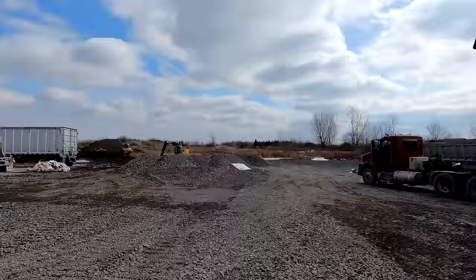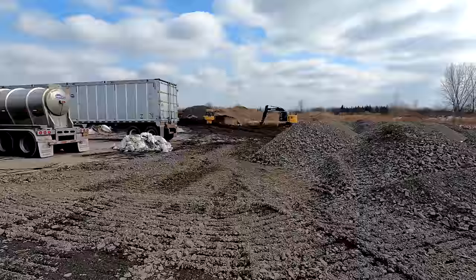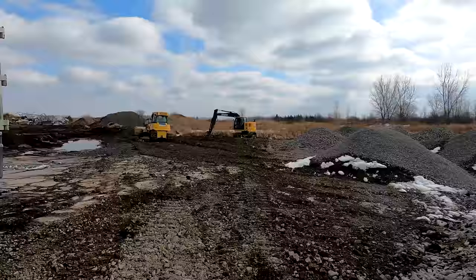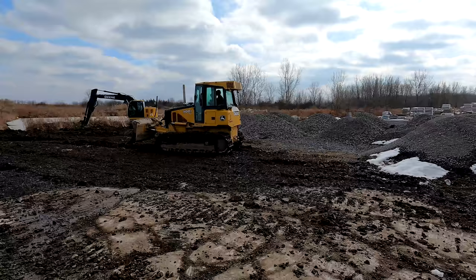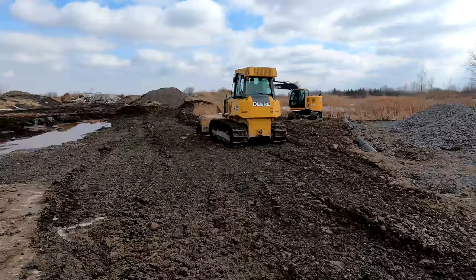Over here he's pushing some dirt — we're going to make all this a parking area. You can see the drain pipe going out in the back, to make it a good solid driveway.